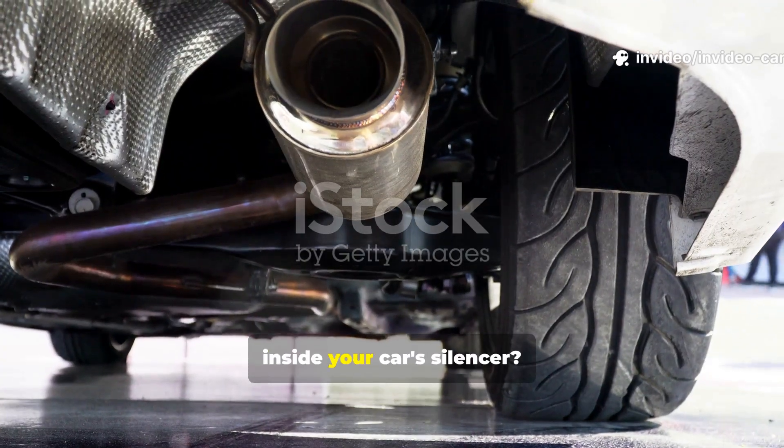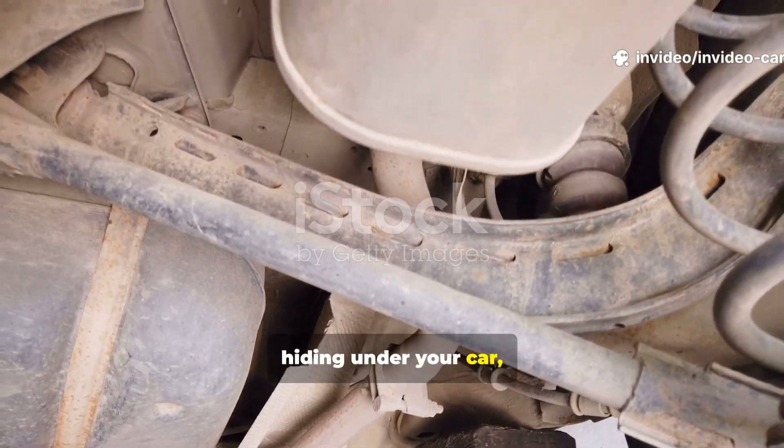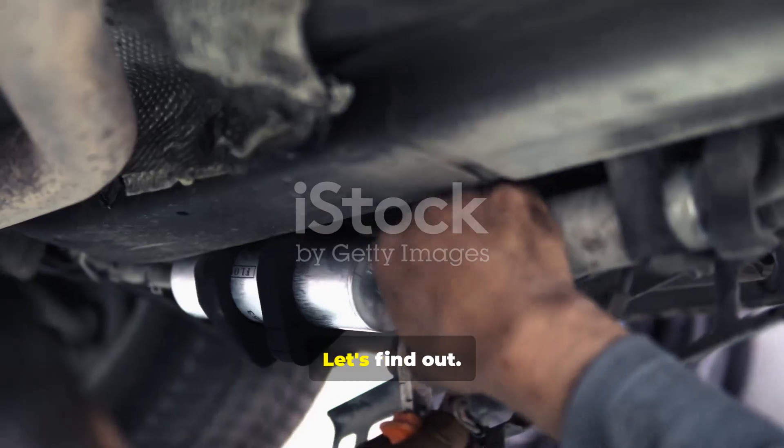Ever wondered what really goes on inside your car's silencer? That big metal can hiding under your car, quietly doing its thing every time you hit the gas. But is it just there to keep things quiet, or is there more going on? Let's find out.